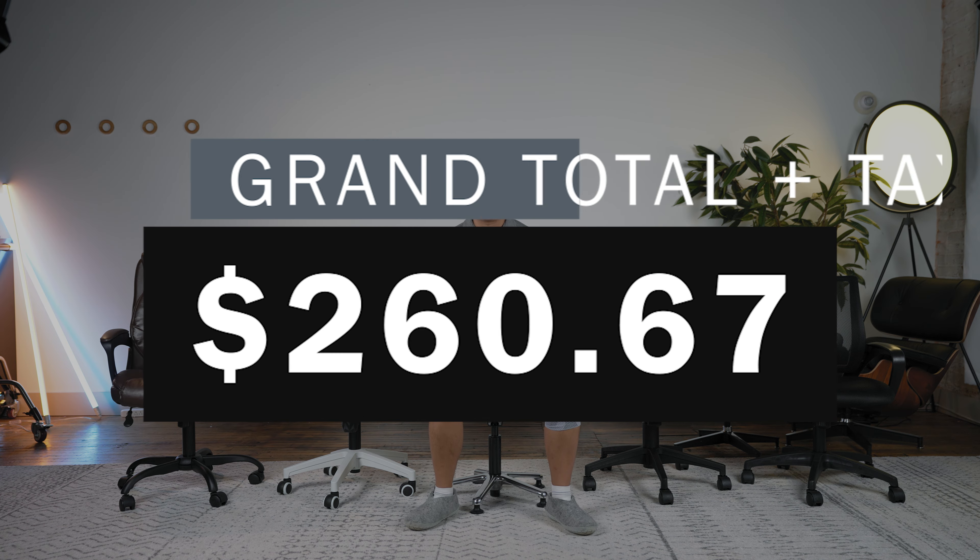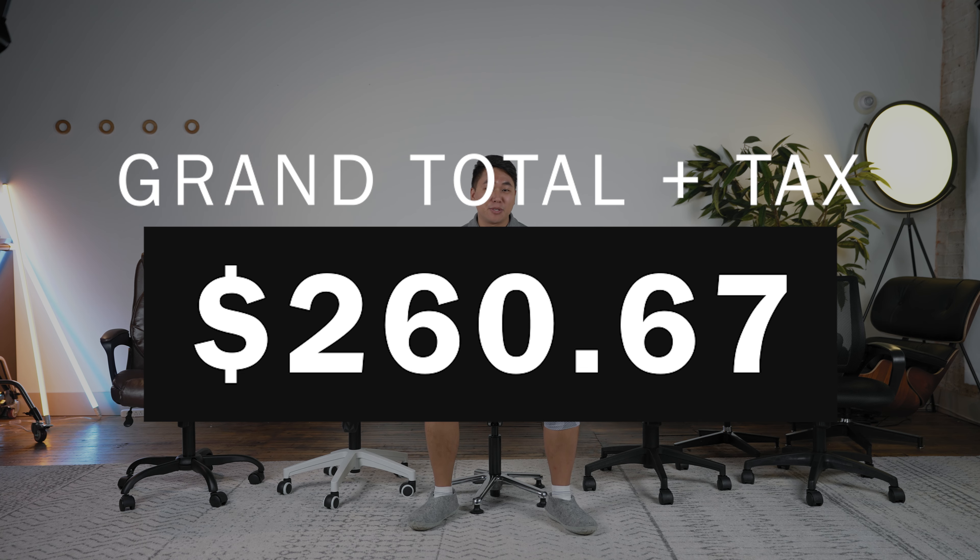So all in, I spent about $235 for four chairs, which is absolutely ridiculous. But the real question is, are they any good? Well, let's get honest.